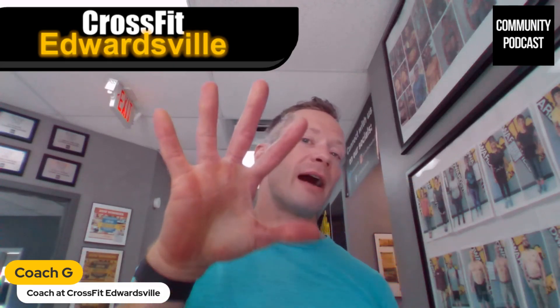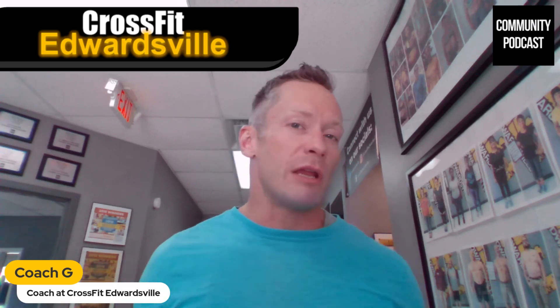What is up, guys? It is Coach G from CrossFit Edwardsville. I'm on the coaching team here. And in this episode of the podcast, I'm going to bring you five very practical solutions to a very common problem: are you really, really busy and struggling to fit any fitness into your everyday activities? I've got some solutions here for you. So let's get right into it.